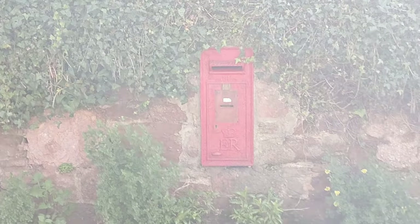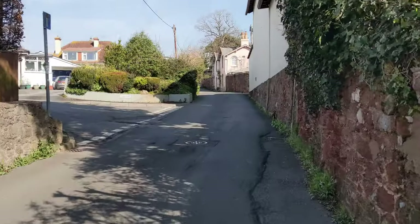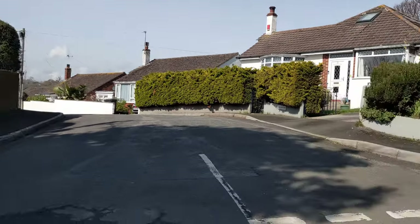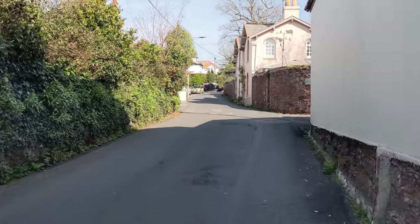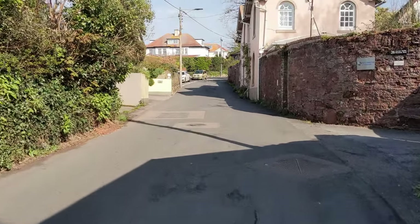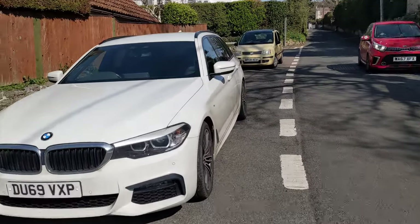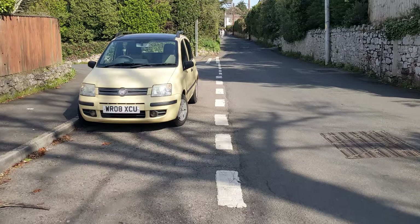Old post box in the wall - used to use that when I was younger. Carrying on up. Woodway Drive to the left. View back down. It is a very, very important house coming up.